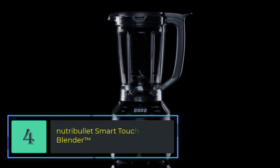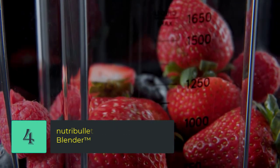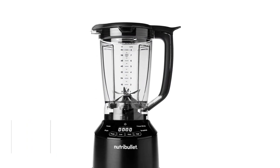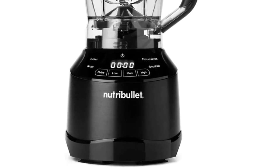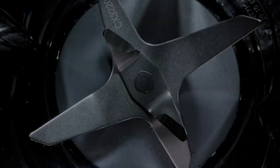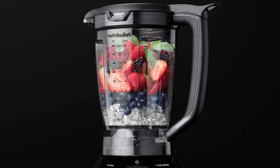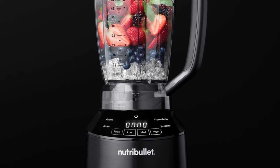Number four: Nutribullet Smart Touch Blender. This smart blender's display lights up with four expertly designed intelligent programs, three blending speeds, and pulse control — whether it's culinary control you crave or a one-touch blend, it's here to serve all your blending needs. The 1500-watt motor gives you the power to create expert-level blends for professional results every time.